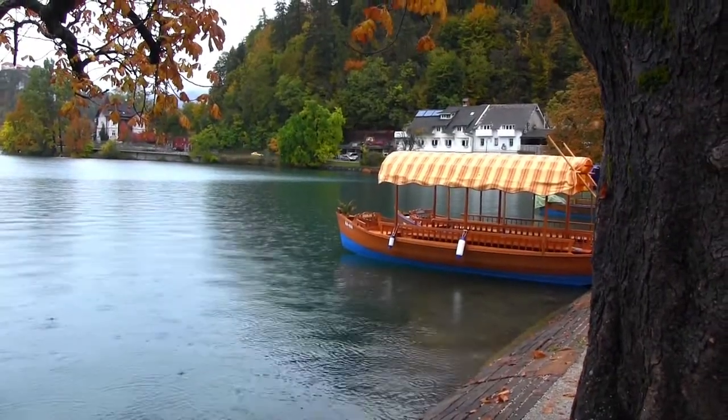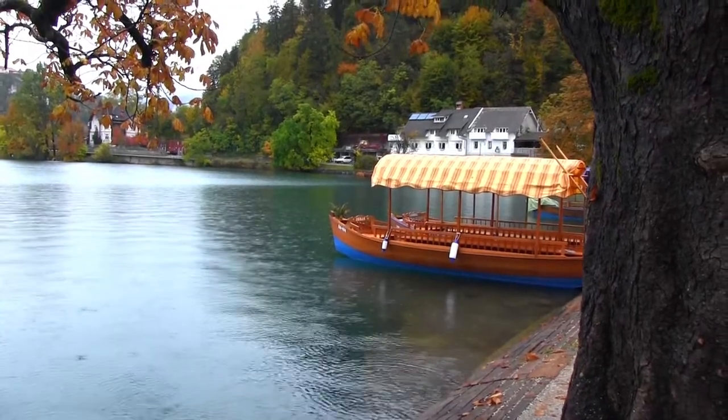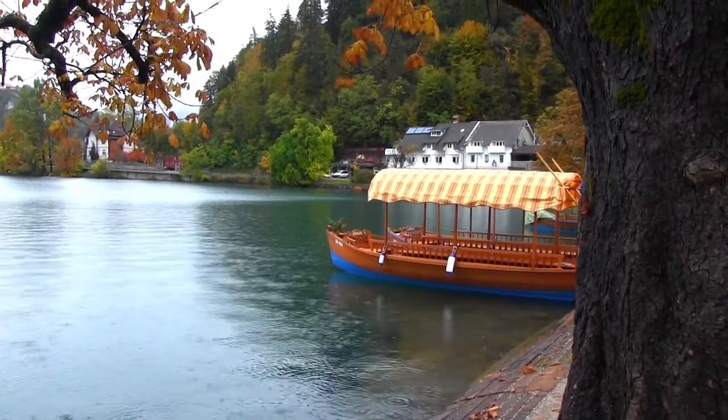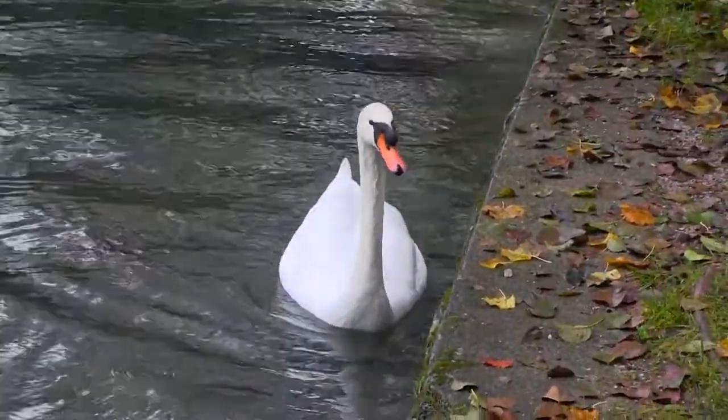Bled is Slovenia's most popular tourist resort, and on less inclement days hiking and swimming are favorite activities. But this swan didn't mind the rain one bit and rather enjoyed having the place to herself.